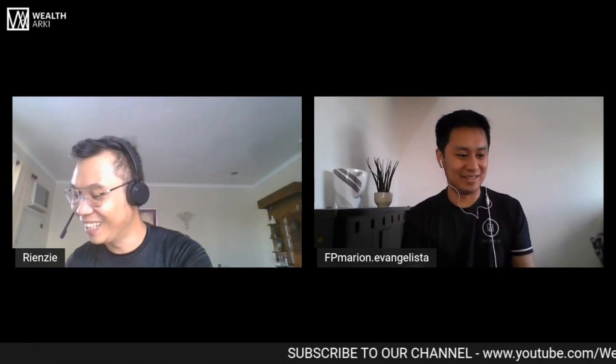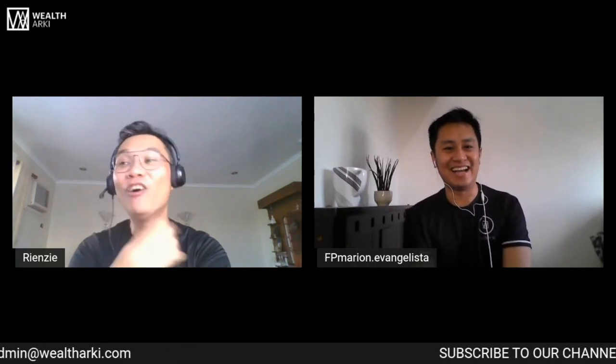So needs, price — at ano yung pangatlo? Alam mo na yung car price, nag-inquire ka na sa mga dealers, kina-compare mo na yung mga brands — punta na tayo sa payment terms. How to pay.